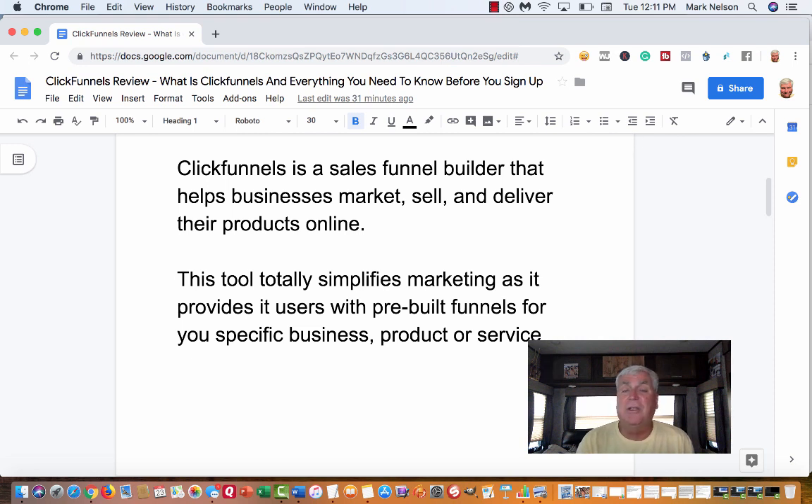Now if you're an individual just starting out, that means you are your business. What ClickFunnels does — and this is really all it is — is a tool that simplifies marketing. It provides users with pre-built funnels for your specific business, product, or service. Pre-built means they're already there; you just fine-tune them, and there's training to go along with that.